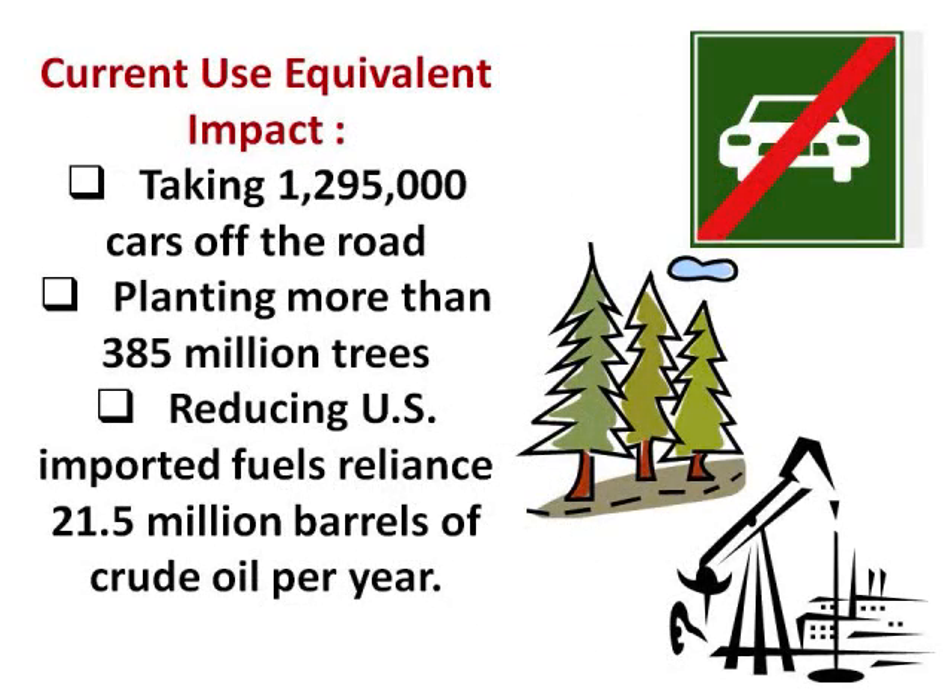The impact of the current use of geo-exchange is equivalent to taking close to 1,295,000 cars off the road, planting more than 385 million trees, and reducing the U.S. reliance on imported fuels by 21.5 million barrels of crude oil per year.